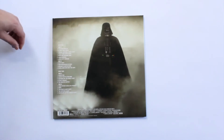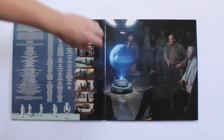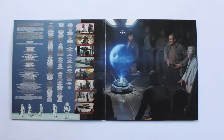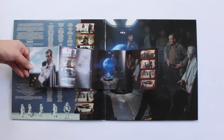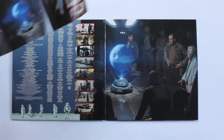The track listing is exactly the same as the CD. We've got 21 tracks split over two records — disc one and disc two. Opening the gatefold, I really like the artwork on the inside. It's really nice that they've tied in the whole theme with the Death Star and the Death Star plans, with little clip art pieces from the film. They look like they might just be frame grabs from a trailer.